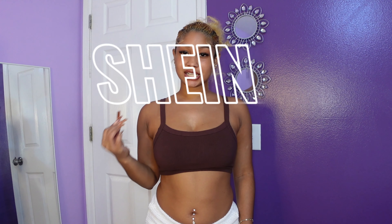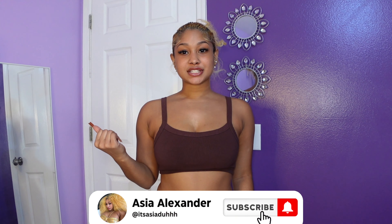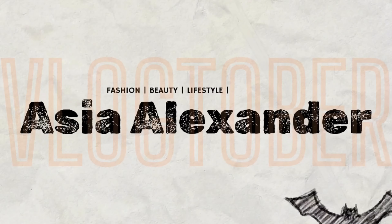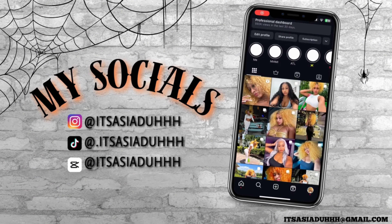Hey YouTube, it's your girl Asia and welcome back to my channel! In today's video I'm going to be giving you guys a Shein accessories haul with all the things that I bought for this fall season. Don't forget to like, comment, and subscribe, definitely stay tuned to the end of today's video, go ahead and follow my social medias — they'll be on the screen — and then we're going to get straight into the video.